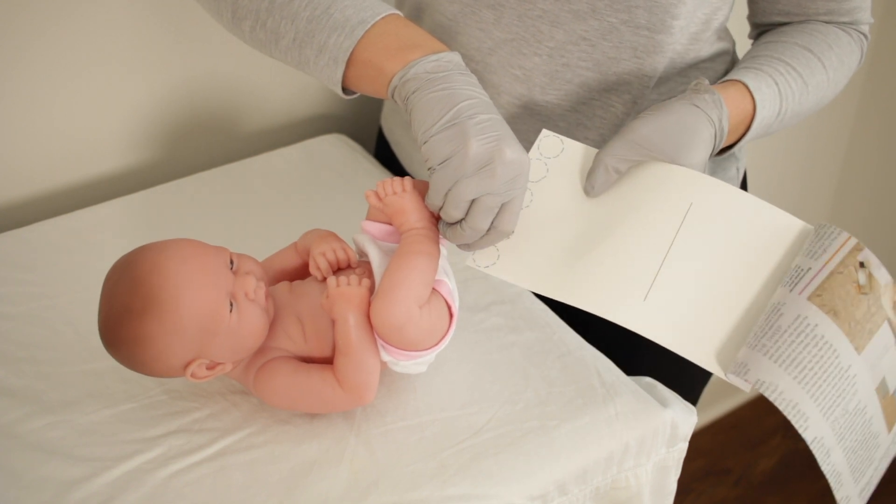The newborn screens are then sent off for testing. If a newborn screen comes back as positive or abnormal, this means that the patient might have the disorder and further diagnostic testing is required. Remember that newborn screening tests are not diagnostic — they are simply a screen for the newborns that need further testing to determine if they have a disorder. Because newborn screens are a screening test and not diagnostic, they may yield some false positive as well as some false negative results.